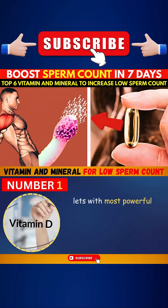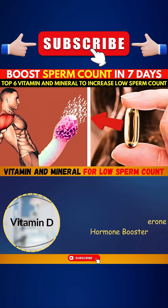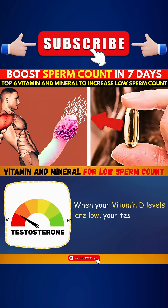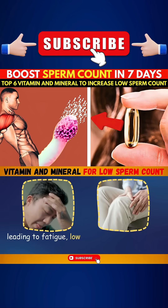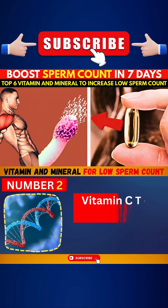Number one: Vitamin D, the testosterone hormone booster. When your vitamin D levels are low, your testosterone can drop, leading to fatigue, low mood, muscle weakness, and poor motivation.